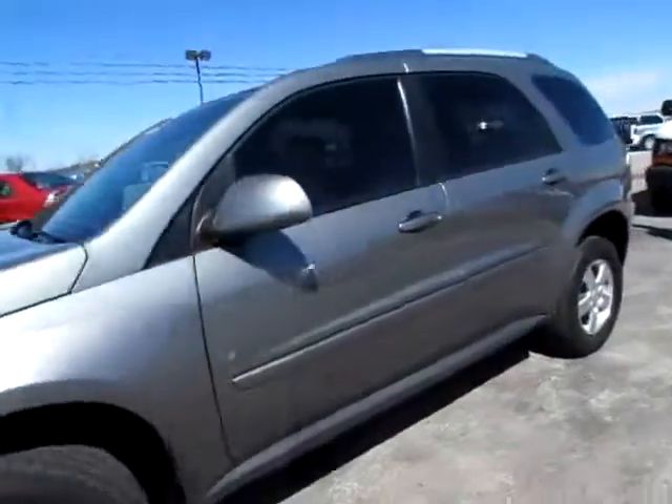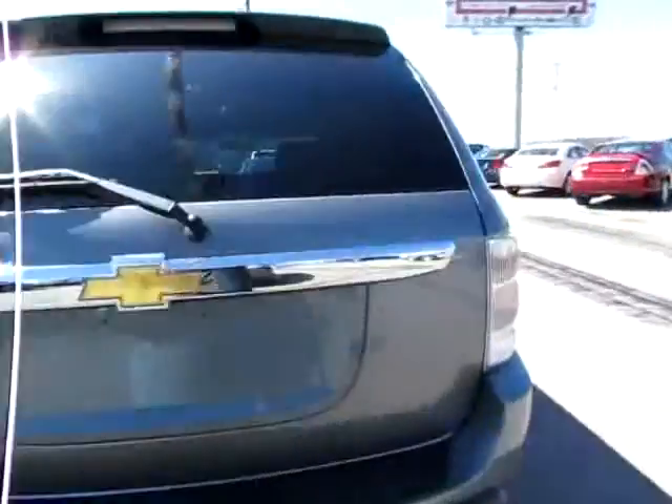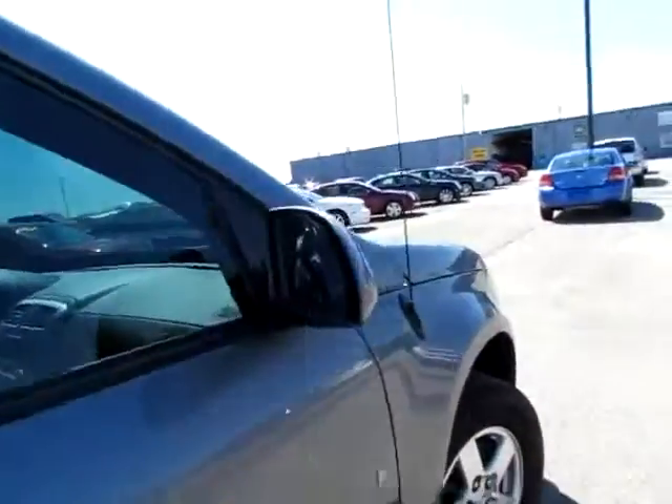069 833 — 2006 Chevrolet Equinox LT. Beautiful vehicle; I don't see a scratch or a dent on it.